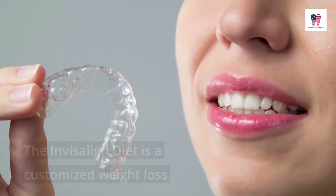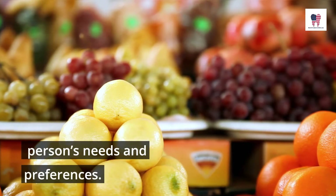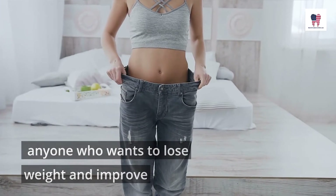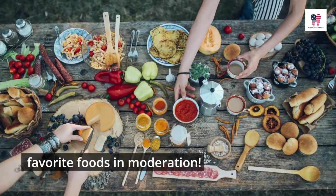The Invisalign Diet is a customized weight loss plan that can be personalized for each person's needs and preferences. It is designed to be easy and effective for anyone who wants to lose weight and improve their health while still enjoying their favorite foods in moderation.